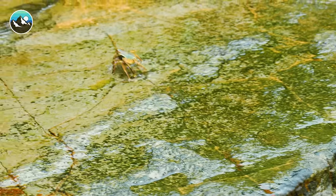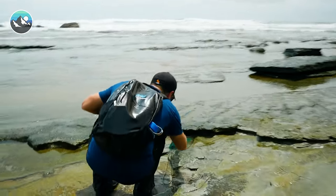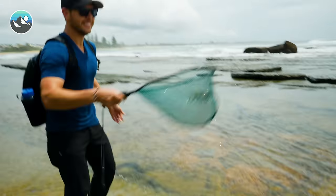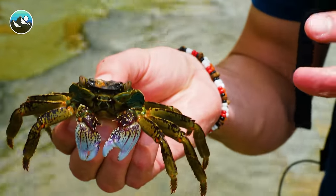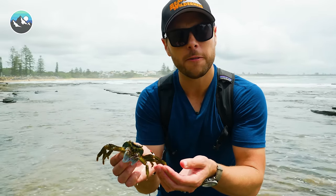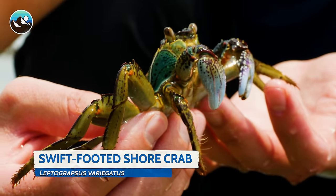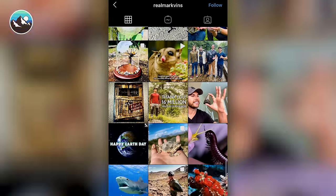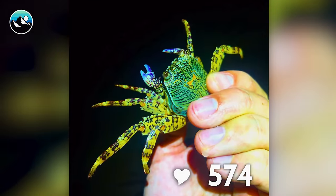I think I've got a crab here. Got him! This is a swift-footed shore crab, and they are very difficult to catch because, like their name, they're very swift. These crabs are very common in these tide pools. In fact, we were here last year and I caught one, took a photograph, and put it on Instagram — it was one of my most liked posts of our entire production last year.